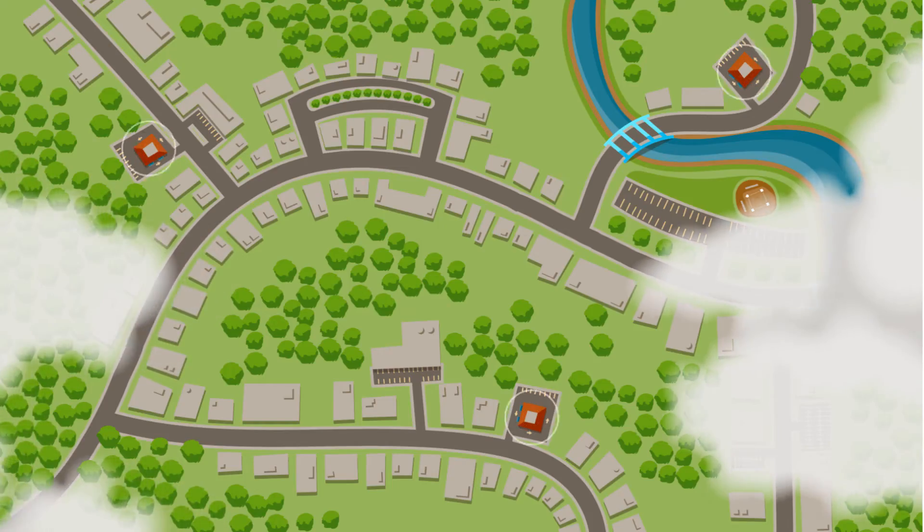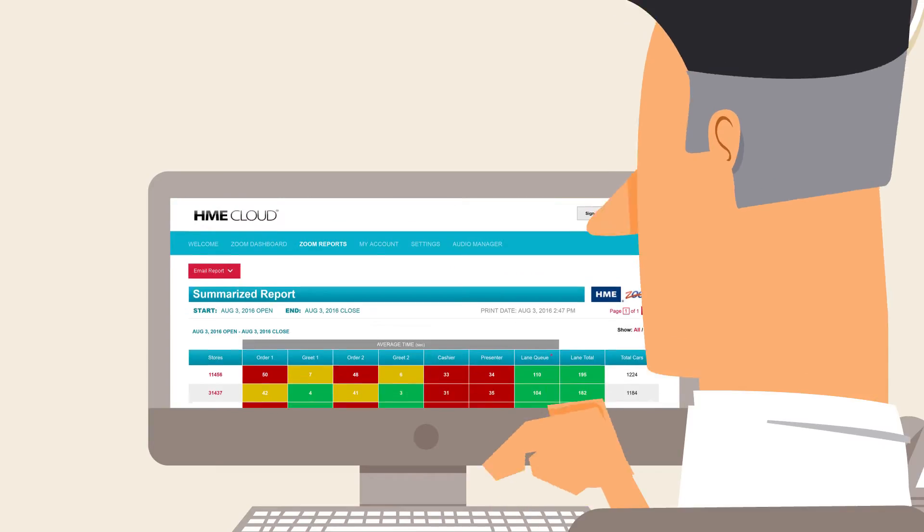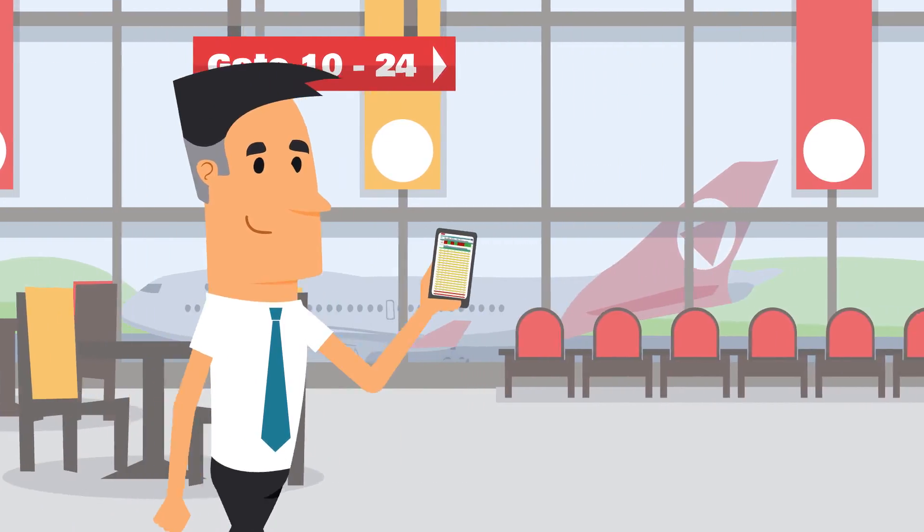HME Cloud gives you remote access to all your stores, as well as detailed reports for specific store information. View your restaurant's performance on your phone, tablet, or PC.